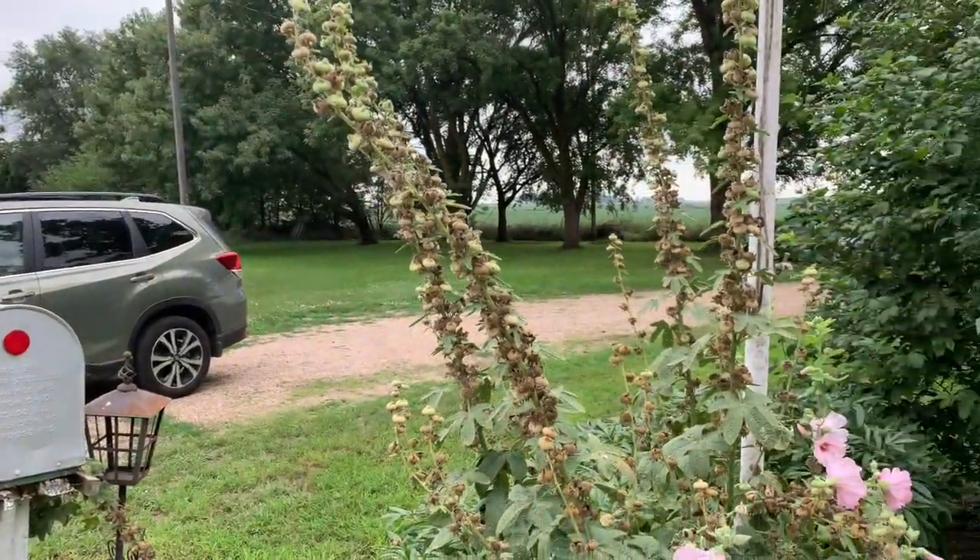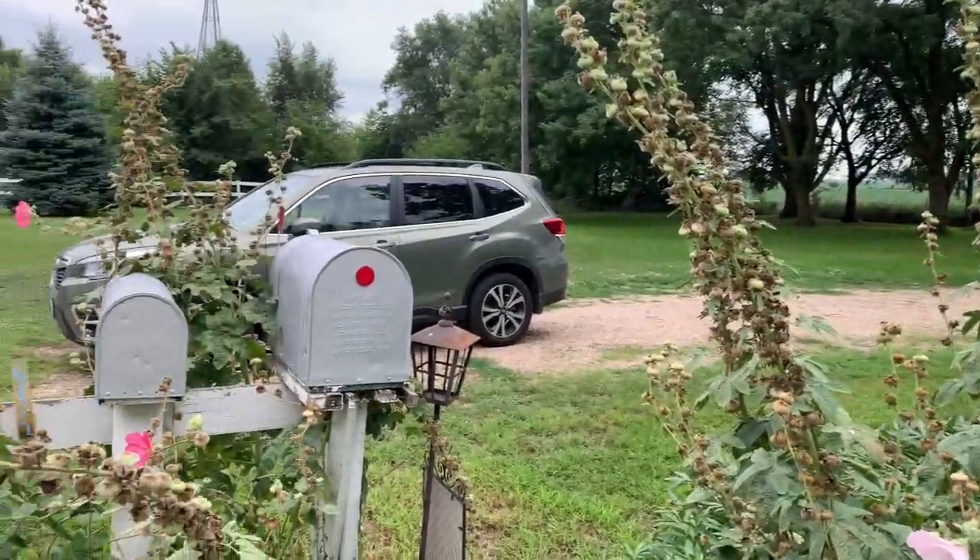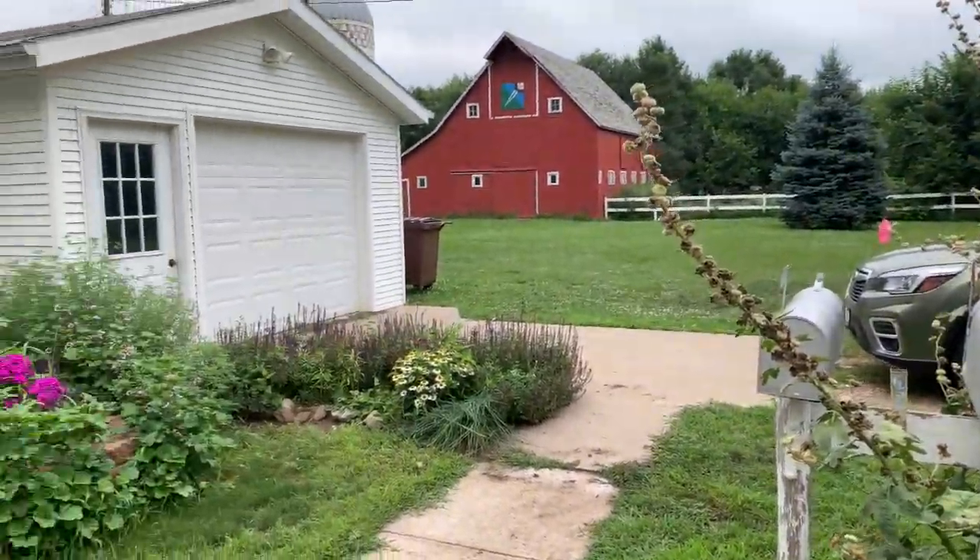Grandma and grandpa lived here when they got married, and my dad was born here. Then four years later, dad's brother Floyd. Floyd died when he was only about 18. So I'm not sure when they built the barn and things.